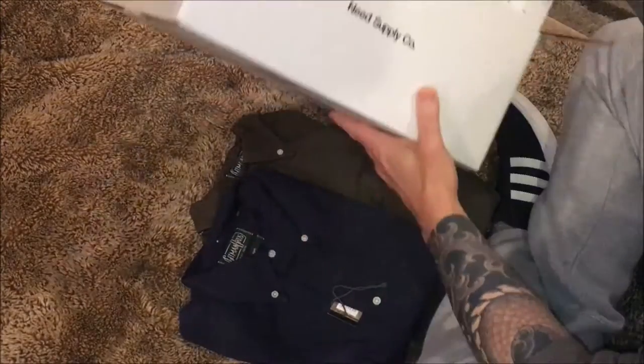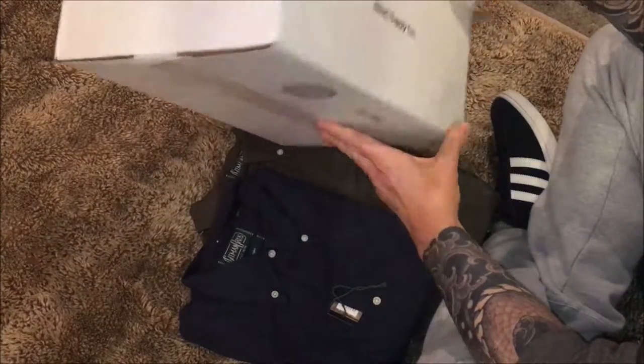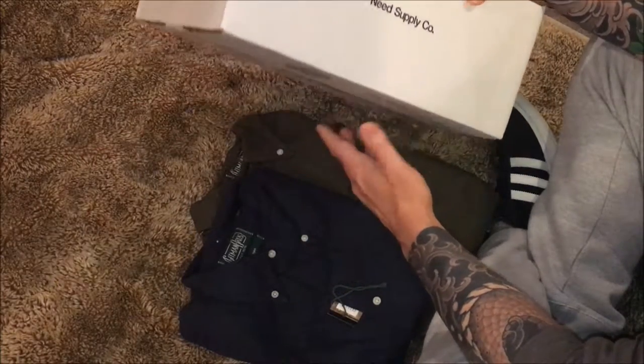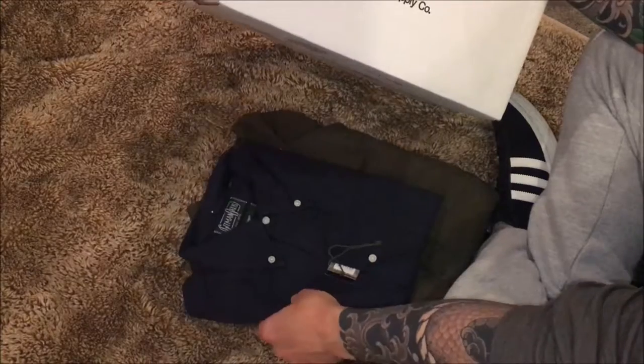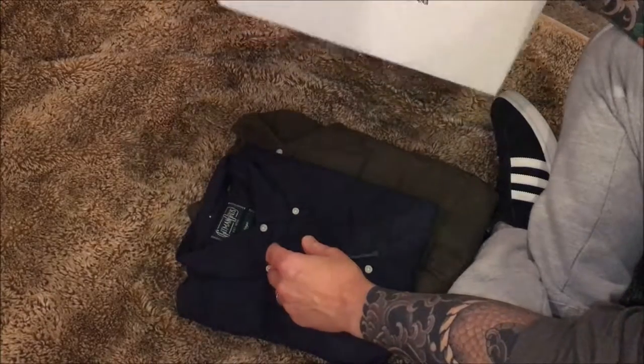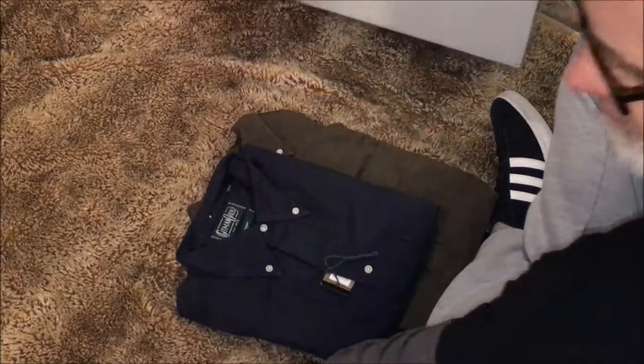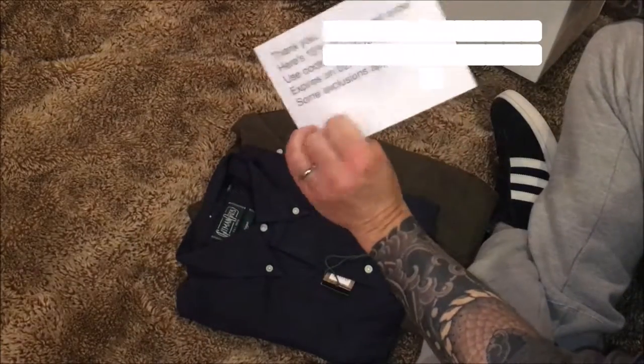I just got these on sale from Needs Supply, and they are an excellent retailer. They've been shipping everything to me really quickly. I ordered these and had them with free shipping in I think two days. They come highly recommended. They always have good sales. They just sent me a 15% off coupon, so that's cool.